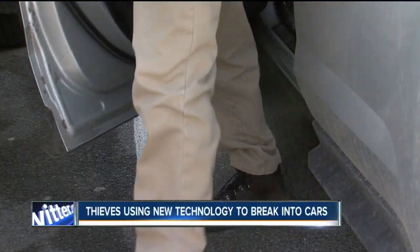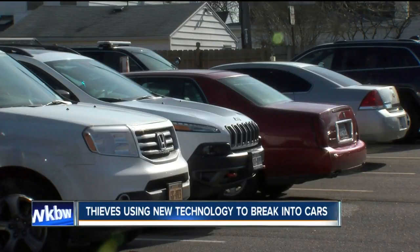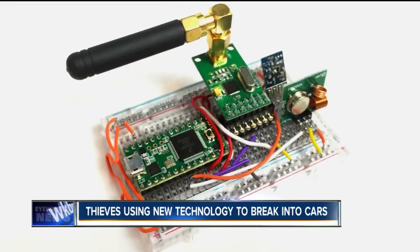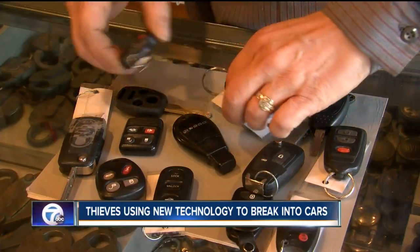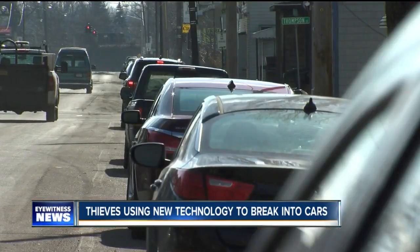Thieves now have technology where they can steal the signals from your car's remote like this one. Unfortunately, whenever something is made, there's always somebody there to defeat that system. It is part of our normal routine — park the car and lock the doors using the remote. But is your vehicle really secure? Turns out it might not be. Everything is key and remote based now, so there are very few vehicles that have them separate. New affordable technology is allowing thieves to use special equipment and even cell phone apps to steal the signals from your car's remote, allowing the crooks to unlock doors without the driver knowing about it.